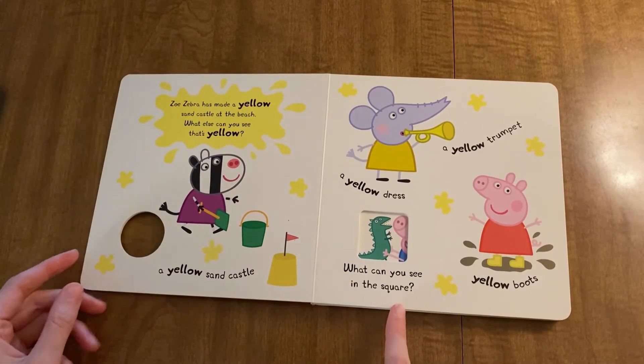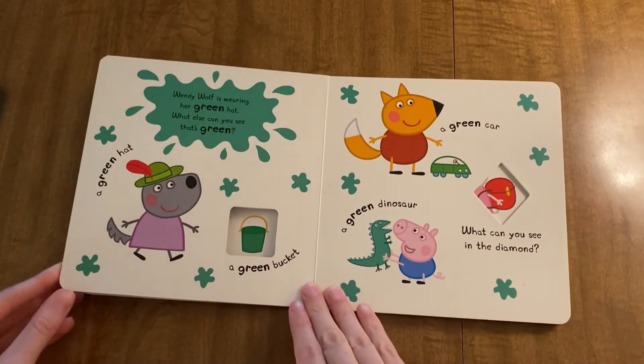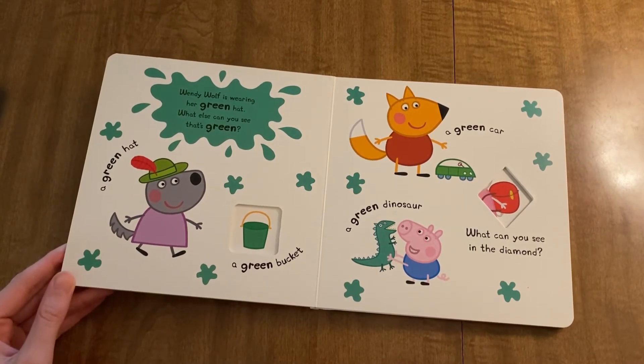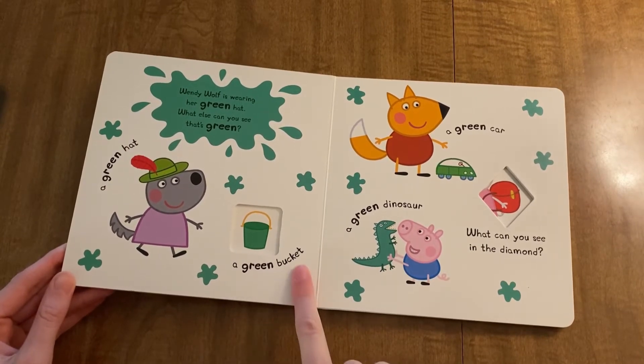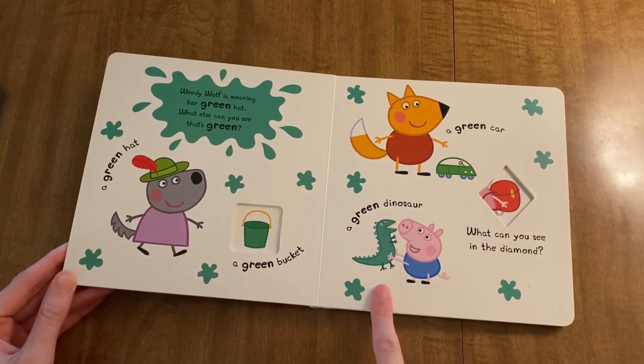What can you see in a square? Wendy Wolf is wearing her green hat. What else can you see that has green? A green bucket, a green car, a green dinosaur.